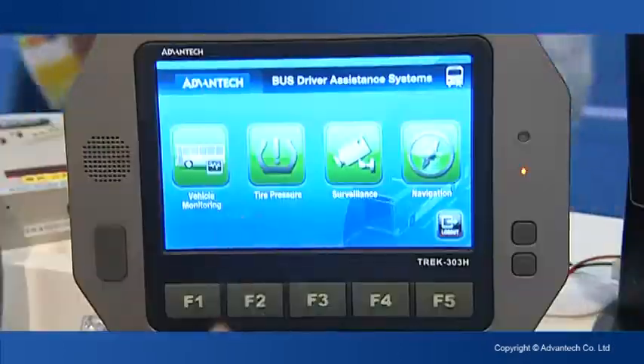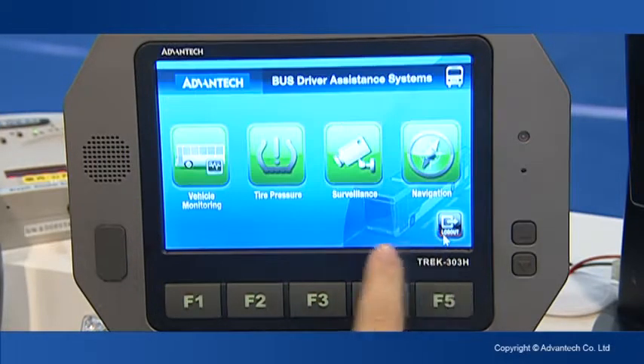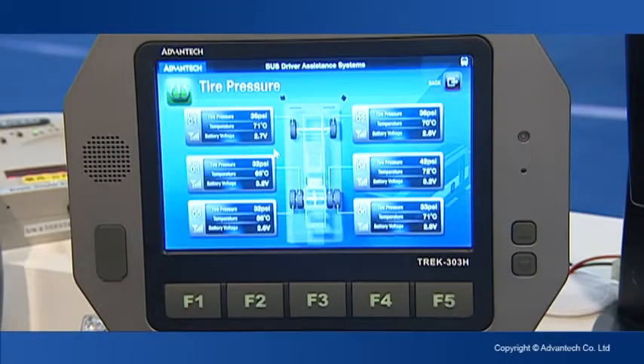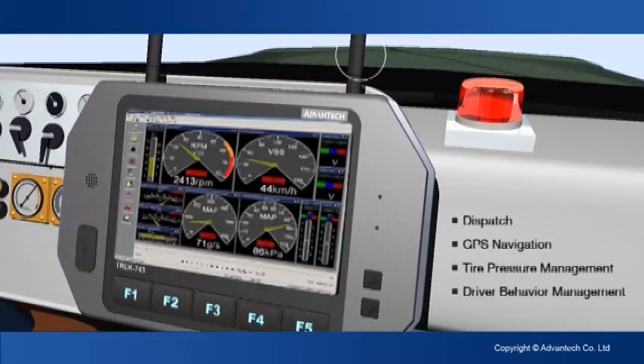That means whenever you are inside a tunnel, the back-end side could also trace where the vehicle is. It also has built-in WLANs such as HSDPA, CDMA, and also GPRS, so you can collect information like GPS data to the back-end side.